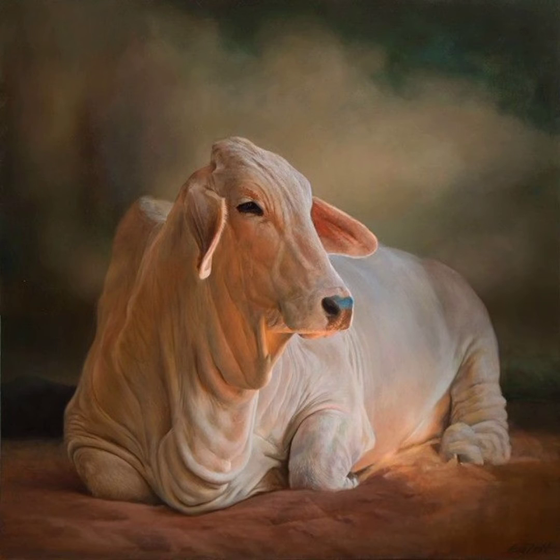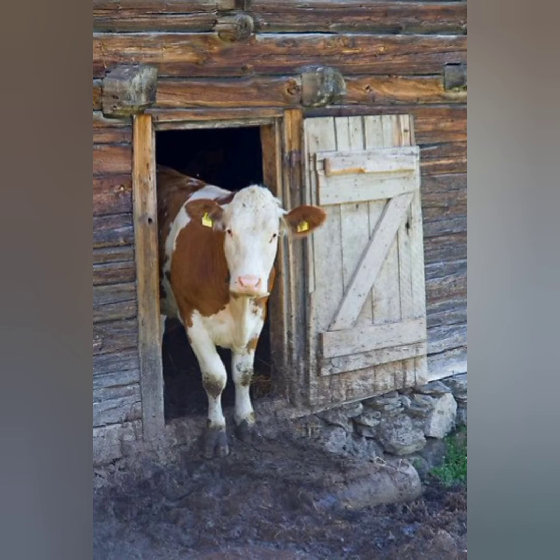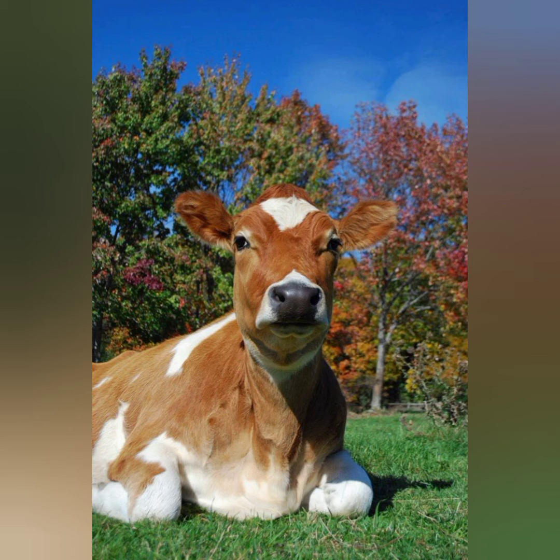Most cows have a thin layer of bristly hair, but certain breeds have longer hair. The skin and hair combinations come with a number of distinct patterns. The Holstein is the most well-known style, with irregular black and white shapes with a strip of white between the eyes.